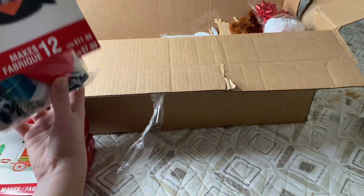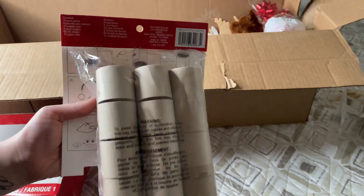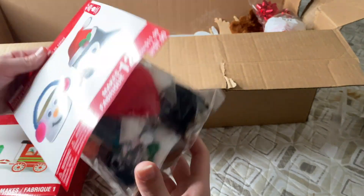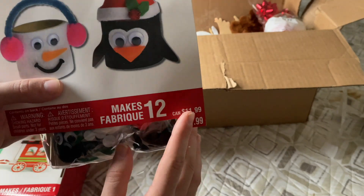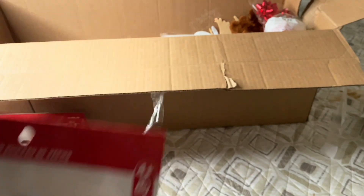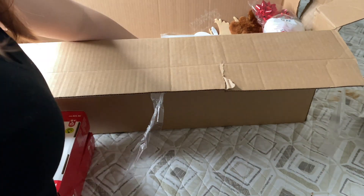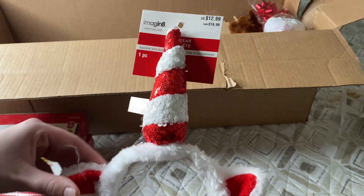The next thing is paper roll craft kits — this is what it comes with, and it has directions on the back. Again, not something I'd typically do so I'll probably donate it — this was $7.99. It also looks like we have another headband — this one was actually $12.99.